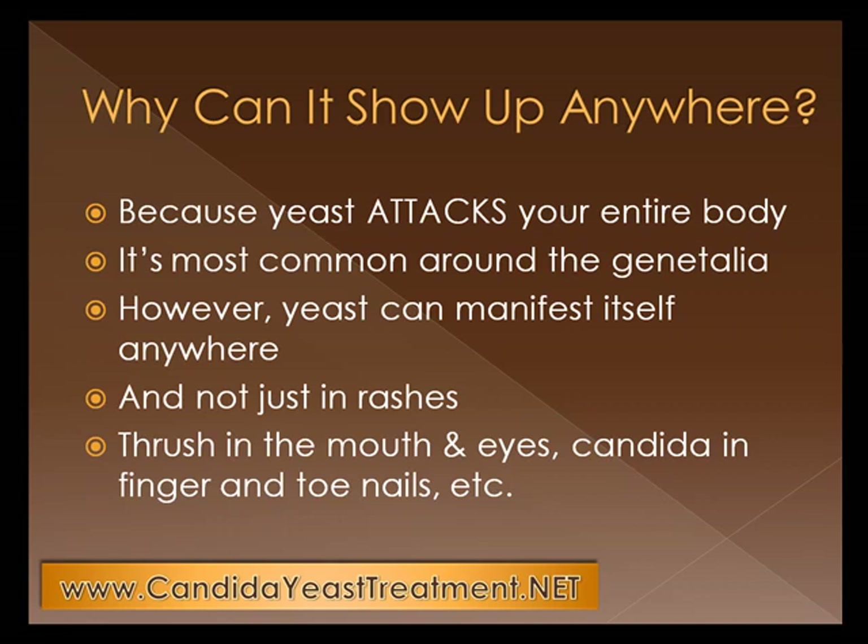And not just in rashes. There's actually thrush, which is another name for yeast, in the mouth and eyes. Candida, again another name for yeast, in finger and toenails, etc. So there's lots of places and actually a lot of different names for it as well.